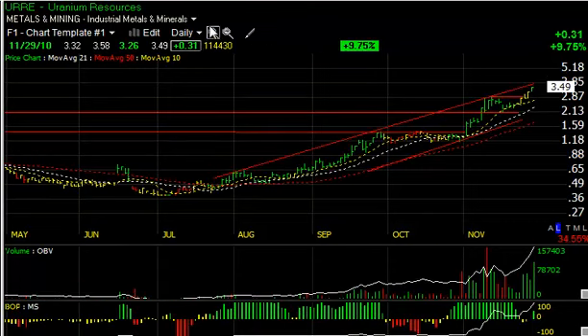Another uranium stock acting great: on 11.4 million shares, up another almost 10% today, Uranium Resources, URRE, continues to surge higher. Short-term target at four and a half, then six.